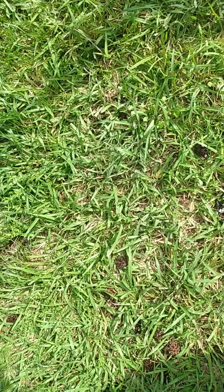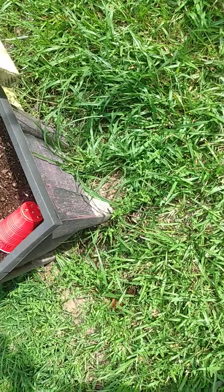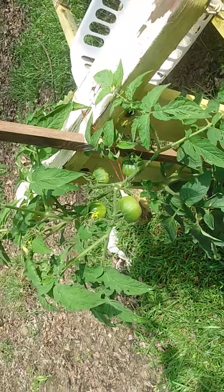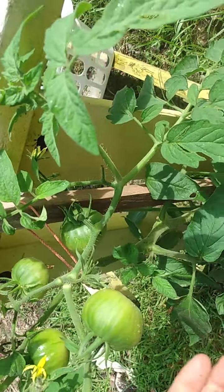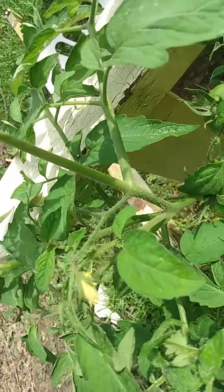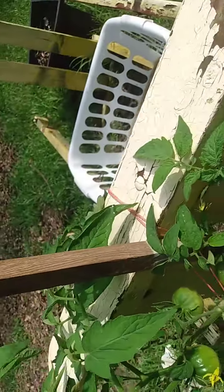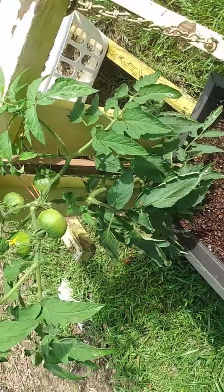Next up on the tour — drum roll — this is the black crème. Look at these. They are growing like crazy. I only have four, but I do have more flowers coming on. I got flowers here, flowers back here, flowers back here. It's really doing awesome.